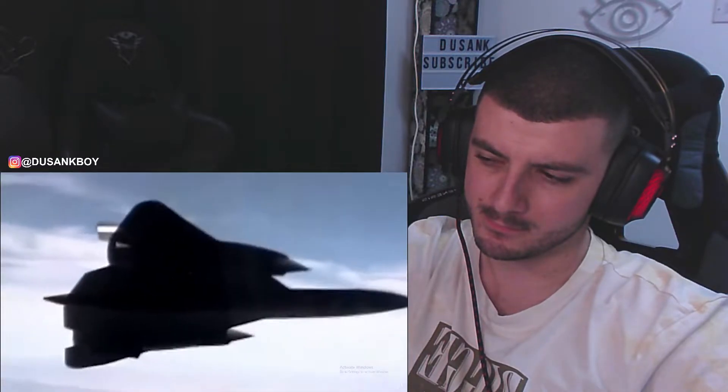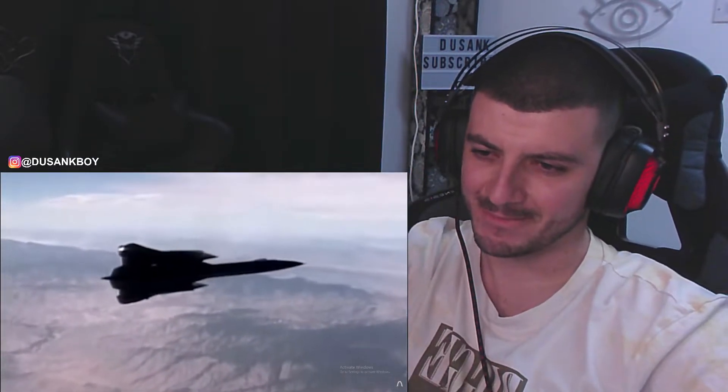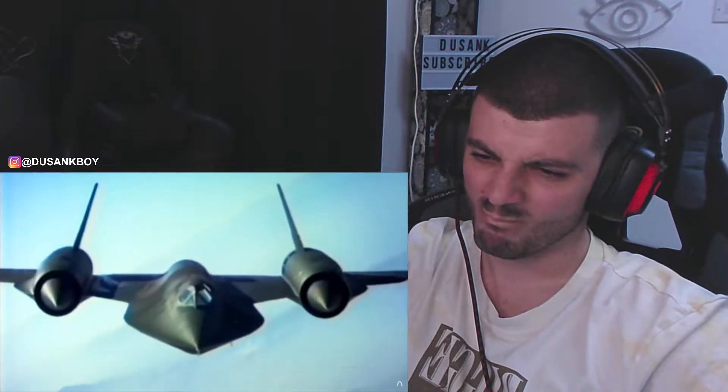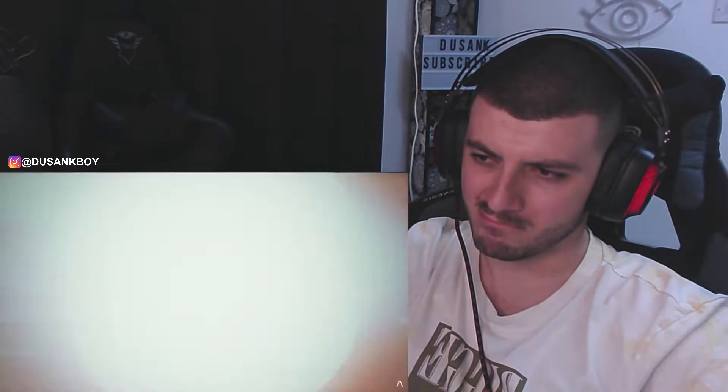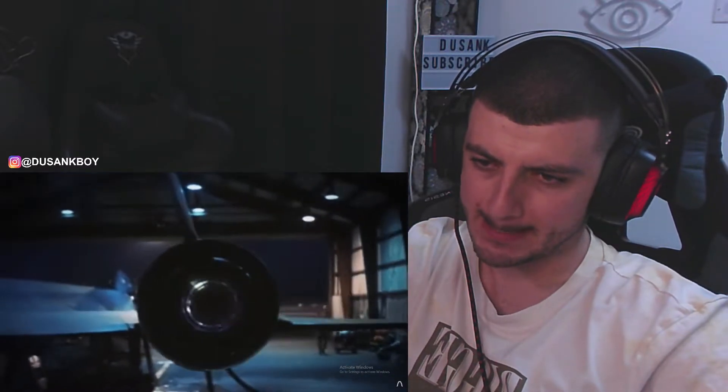Entirely unique engines were needed to function from zero all the way up to Mach 3.2, dealing with the myriad of problems like cooling, fuel efficiency, and supersonic shockwaves interfering with airflow. A plane so advanced that when it detected a surface-to-air missile, its response was simply to change course and speed up. Even though the missiles had a higher top speed, they couldn't achieve the range and high-altitude maneuverability the Blackbird could.